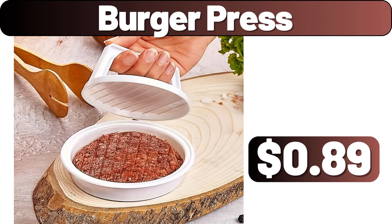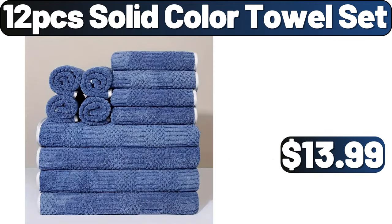Burger Press, $89. 12-PCS Solid Color Towel Set, $13.99.